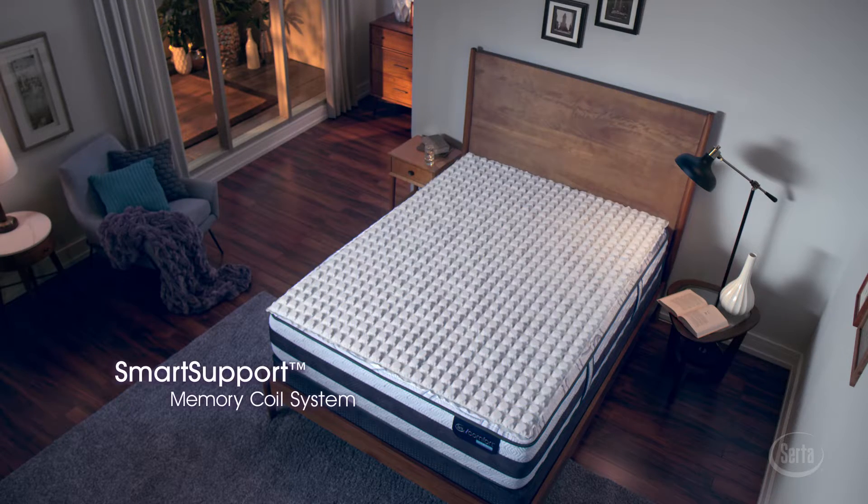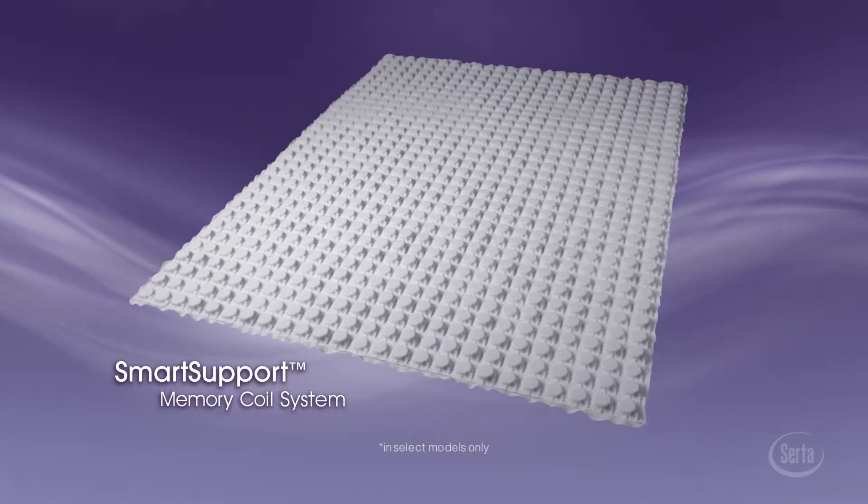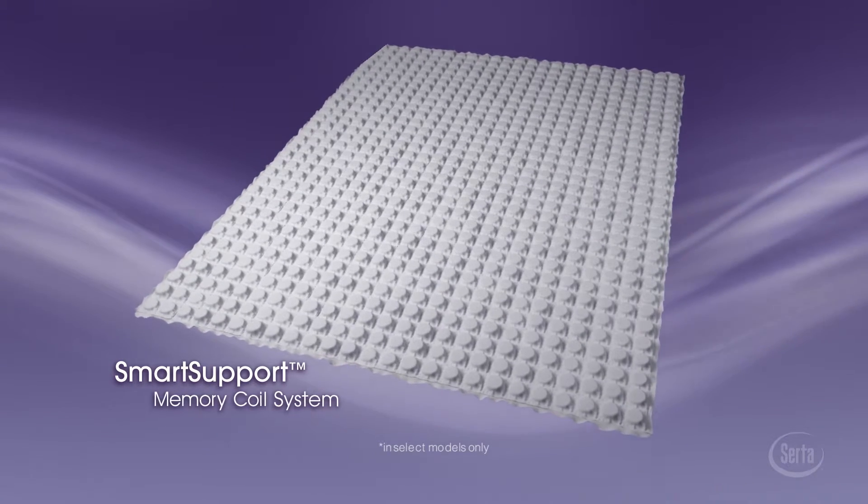Step up to another Serta breakthrough: the Smart Support Memory Coil System — the world's first slow recovery memory coil support layer, bringing the unique feel and response of memory foam to an advanced spring system.